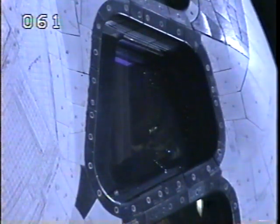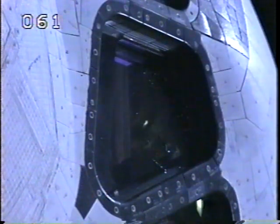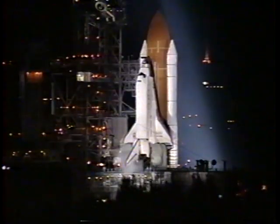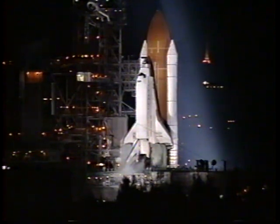T-minus two minutes and counting. The seven-member crew is about to embark on the second of five missions to service the Hubble Space Telescope. All systems aboard Discovery are go. Discovery will be launched on an easterly trajectory on an orbit inclined 28.45 degrees to the Equator. Discovery's launch marks the 16th night launch.